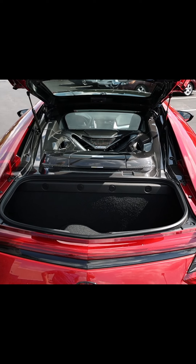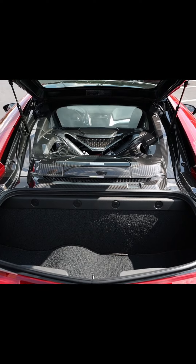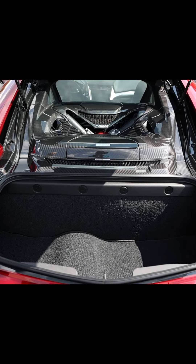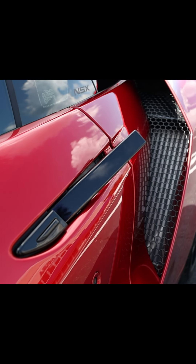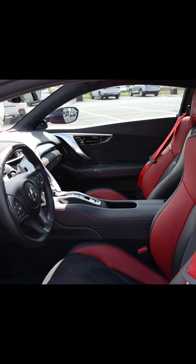The 2022 NSX Type S broke the new production car course record lap at California's iconic Acura Grand Prix of Long Beach street circuit, breaking the previous record by nearly three seconds.